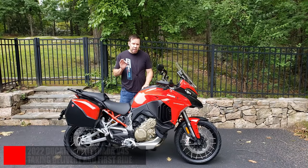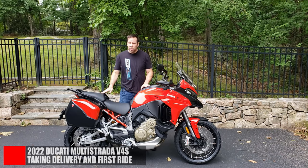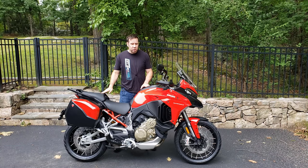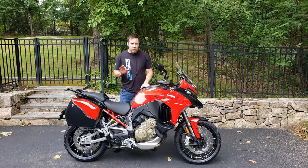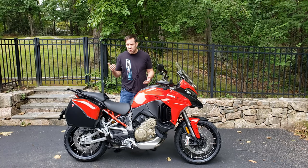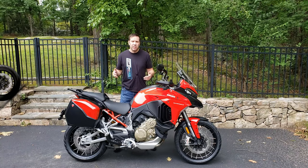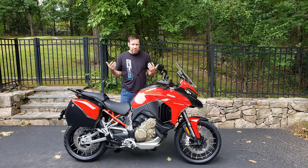Just got back from my maiden voyage and I've got a lot to say. Introducing the most powerful adventure motorcycle and most high-tech motorcycle in the world — the 2022 Ducati Multistrada V4S travel and radar version. In the United States, you can only get the V4S, not the regular V4, and you wouldn't want it anyway. I also have a Ducati Diavel 1260S as well as a 2021 Monster 937.